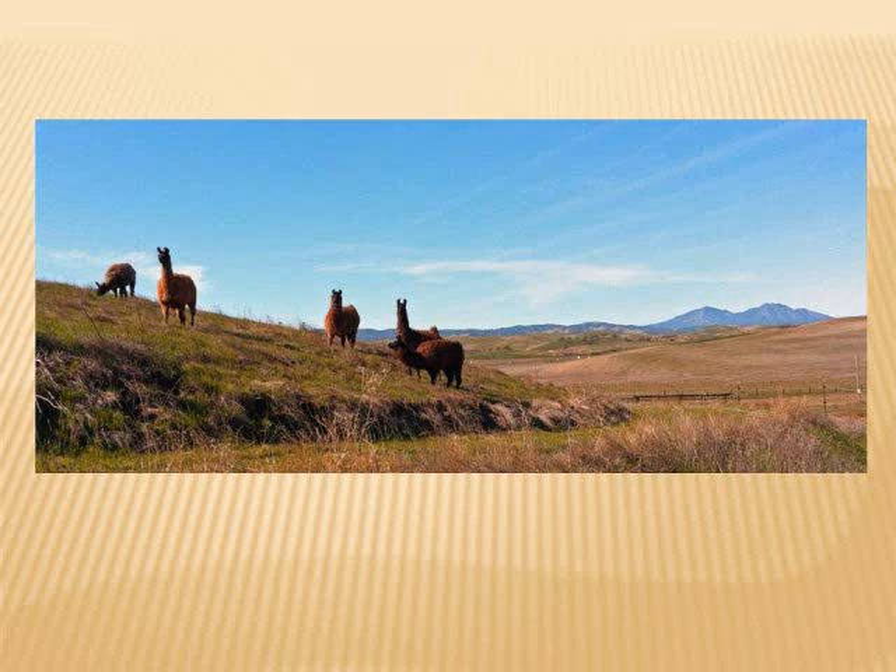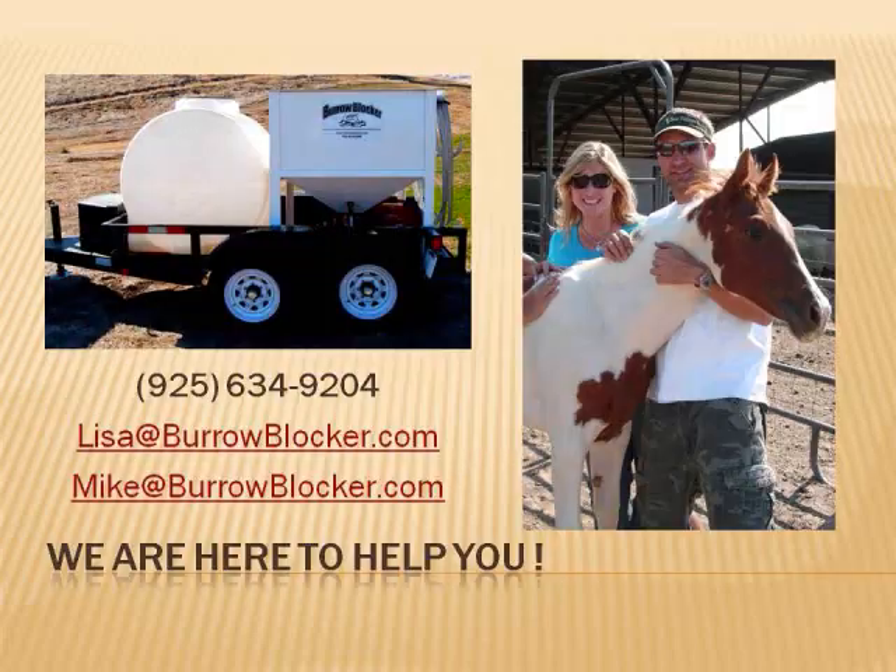The news of our successful control of ground squirrels quickly spread. Soon we found ourselves filling ground squirrel holes at schools, large dairies, orchards, and housing developments. The Burrow Blocker is a green solution that works. Here in California, we charge $150 an hour plus sand to fill holes. Some jobs take a few hours and others at dairies and orchards have taken several days. There's a demand for Burrow Blocker service because we only serve our area. We have also had several do-it-yourself type people wanting to rent the Burrow Blocker.